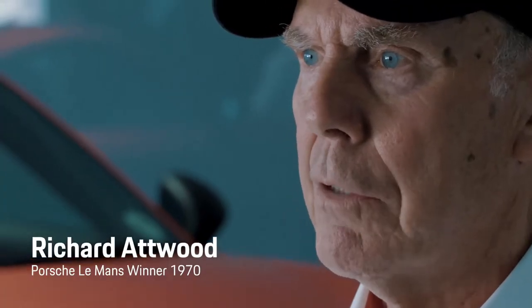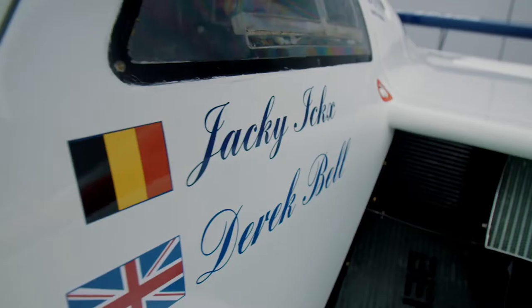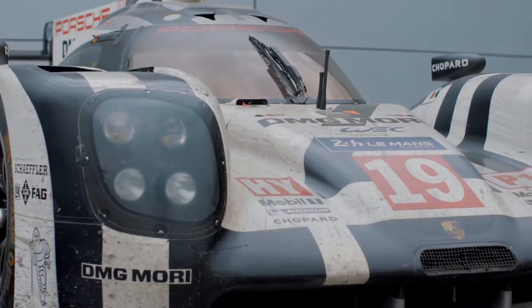Porsche's racing heritage goes back to really the first cars they ever made. Porsche are the ones that gave me the history, the reason I'm sitting here now. All the time, what we do on track is linked to what comes out in the road cars.